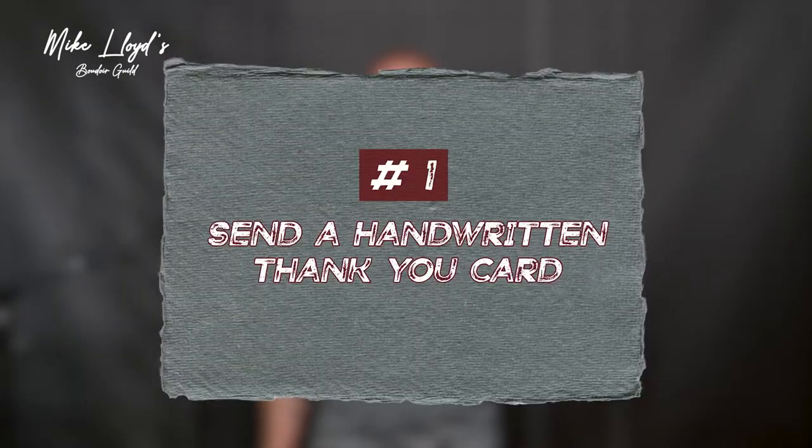First, thank you cards — super duper easy. I got blank stationery from Paper Source, or you can buy it from wherever you want, and I got a custom stamp made with my logo and another one that just says thank you. On the envelope I stamped my logo. Everything is black and silver because those are my brand colors — black envelopes, black stationery, silver metallic pens, and the logo on the envelope and on the inside of the actual card.